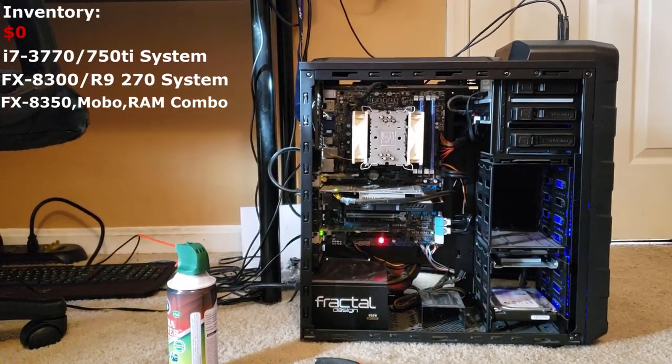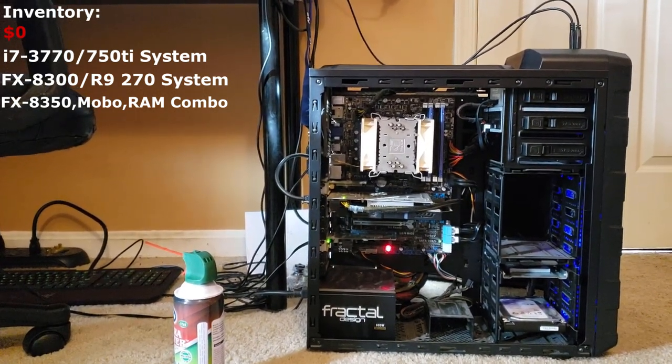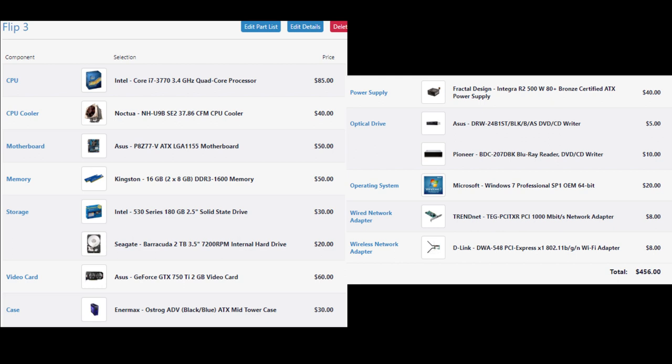I wasn't able to record any of the transactions yesterday — it was a really busy day — but this is one of the builds I got. This one was $100, it's really dusty, but I think after I clean it out it will all be good. It's running Windows 7. I put all the parts into PC Part Picker with prices I think they can get on the used market, undercutting whatever is listed on eBay. It comes out to about $456. I'd be fine at $400 — that's a $300 gain.